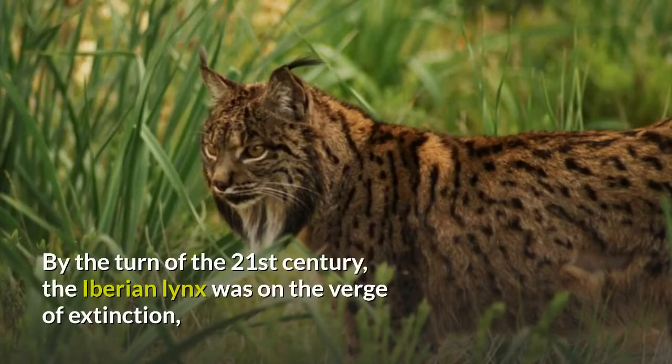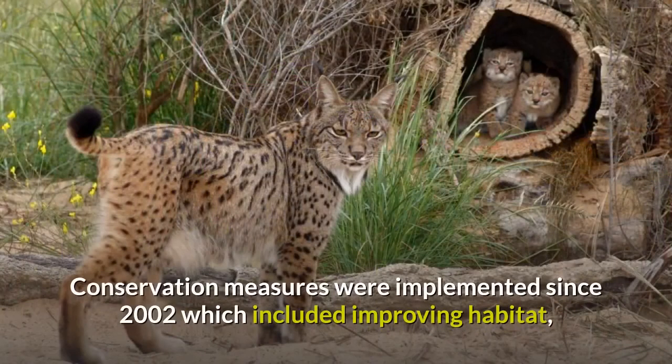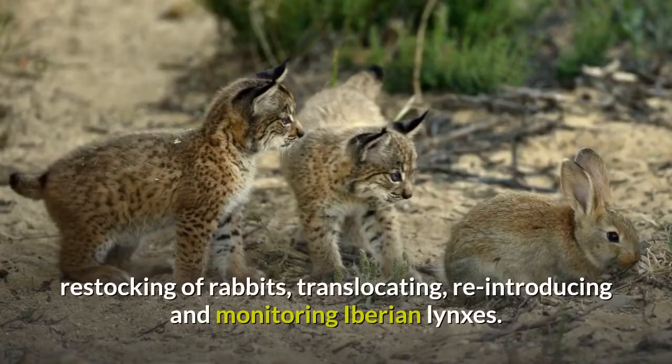By the turn of the 21st century, the Iberian Lynx was on the verge of extinction, as only about 100 individuals survived in two isolated subpopulations in Andalusia. Conservation measures were implemented since 2002, which included improving habitat, restocking of rabbits, translocating, reintroducing, and monitoring Iberian Lynxes.